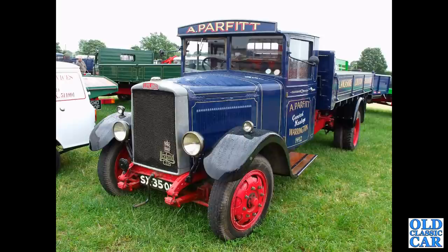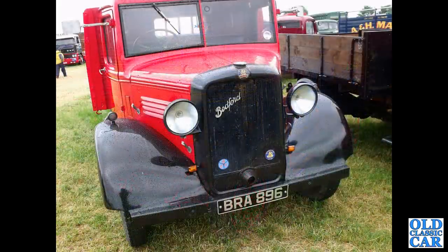Here's a fantastic old Leyland Cub again, early 1930s — that was at a steam rally several years ago. Another Bedford, BRA 896 — that's a 1935 flatbed.